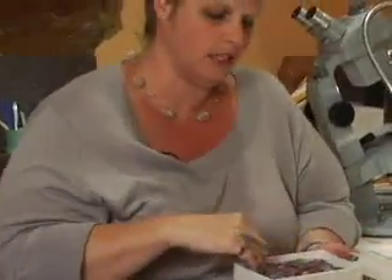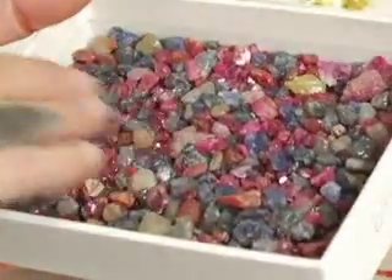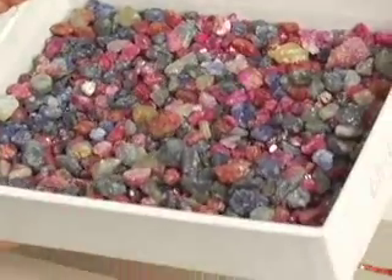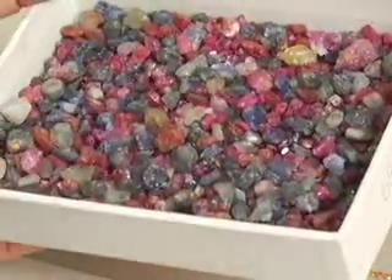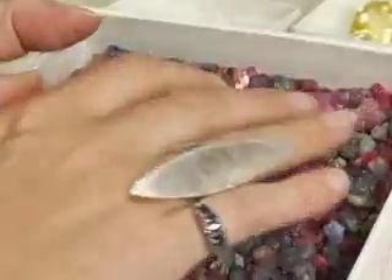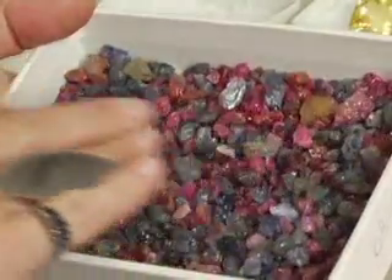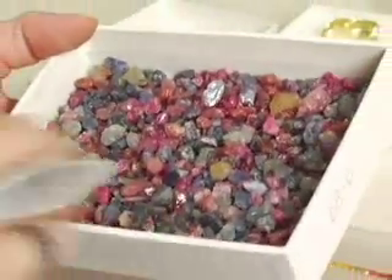A lot of times they'll weather out of the rock and you'll find them in lenses in rivers. These are from Burma and these are what they call the gem gravels. All of these are sapphires and they'll pan them like they do for gold, and from there they'll cut little stones out of them. Sometimes they'll heat treat them to bring up the color, but the majority of the time they're found in these lenses of gravel.